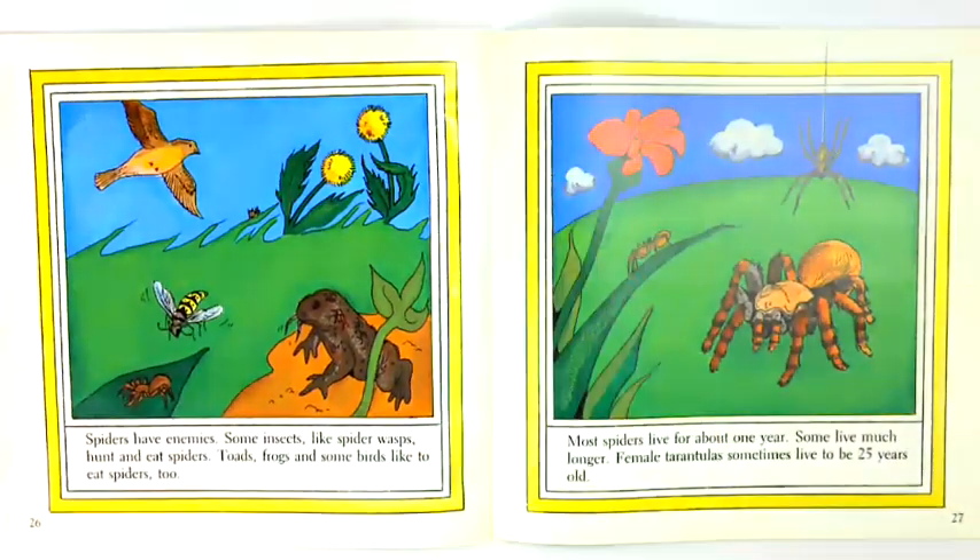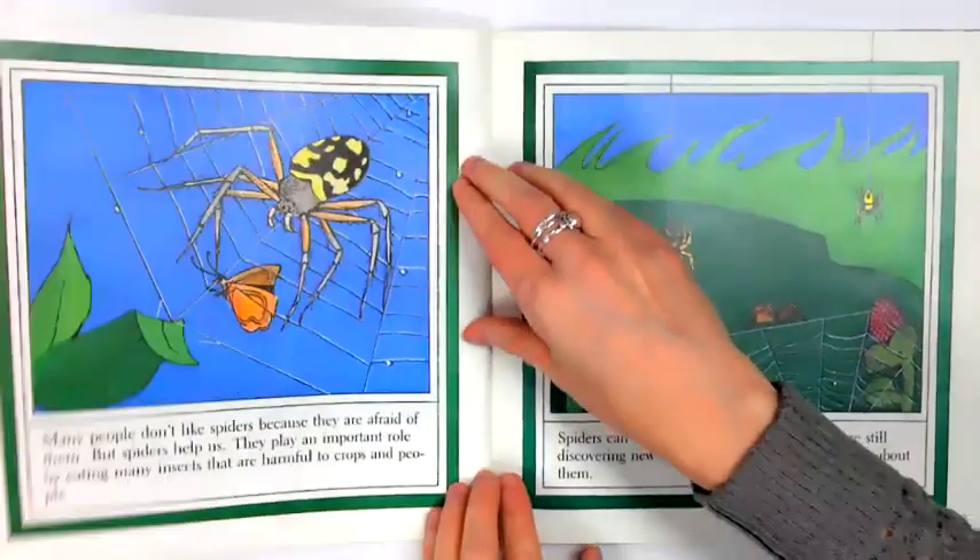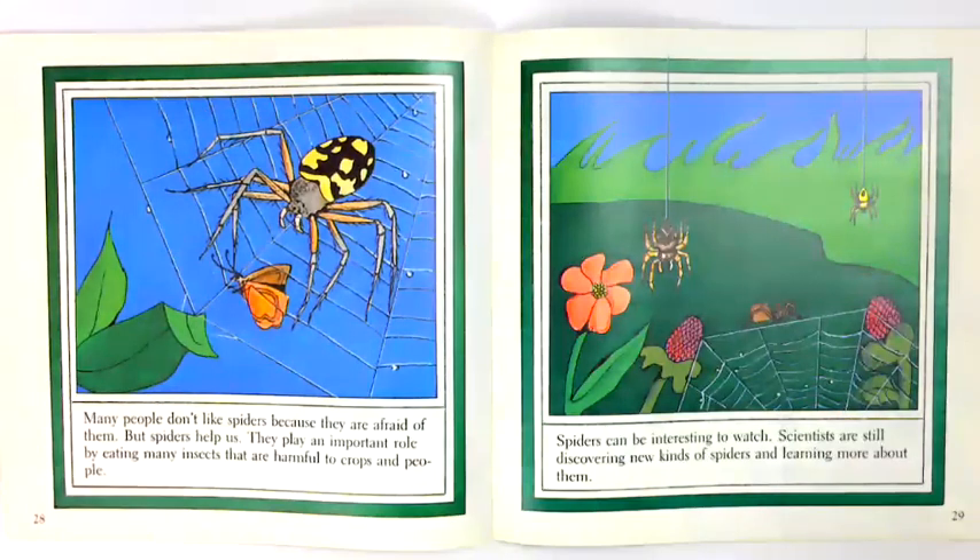Spiders have enemies. Some insects, like spider wasps, hunt and eat spiders. Toads, frogs, and some birds like to eat spiders too. Most spiders live for about one year, though some live much longer. Female tarantulas sometimes live to be 25 years old. Many people don't like spiders because they are afraid of them. But spiders help us — they play an important role by eating many insects that are harmful to crops and people. Spiders can be interesting to watch. Scientists are still discovering new kinds of spiders and learning more about them.